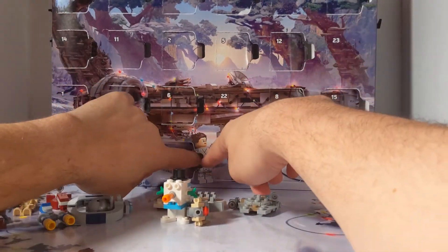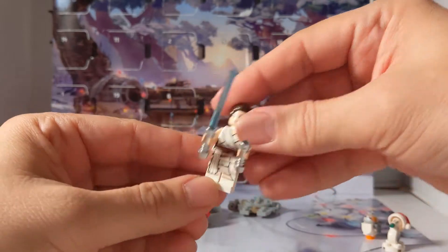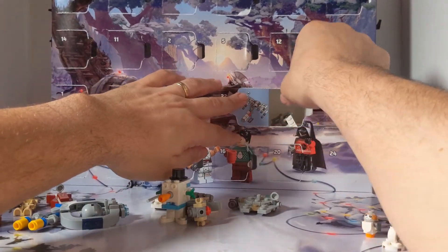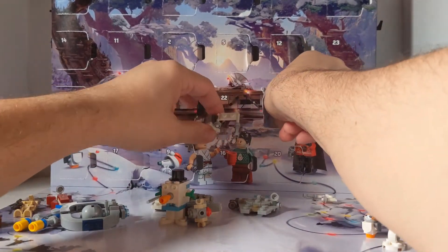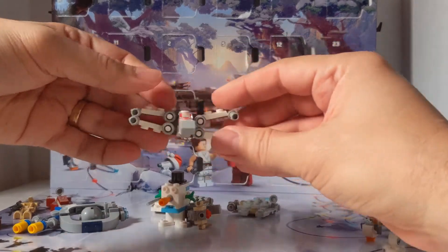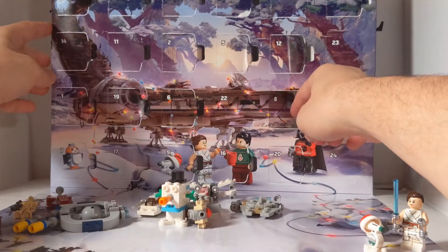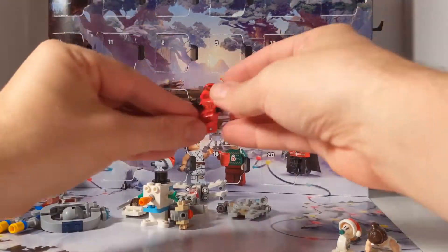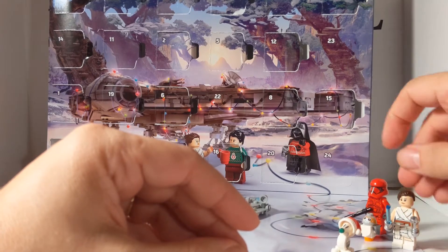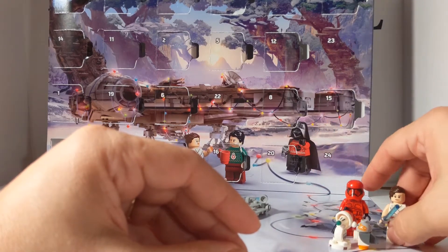And then number 9 is Rey, and she came in with two lightsabers, so I'm keeping her with the two lightsabers. And then day 8 is looking at the original trilogy — this is the X-Wing Fighter, and it's a pretty cool one, you might want to check it out. And day 7 over here in the corner — new trilogy — is a Sith Trooper. So far the new trilogy is pretty disappointing: you've got DD-O and you've got the Porg, not much to do here. Hopefully it gets better.